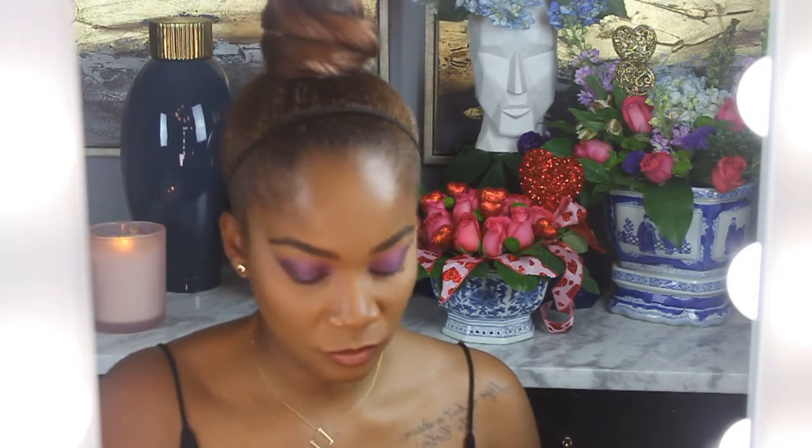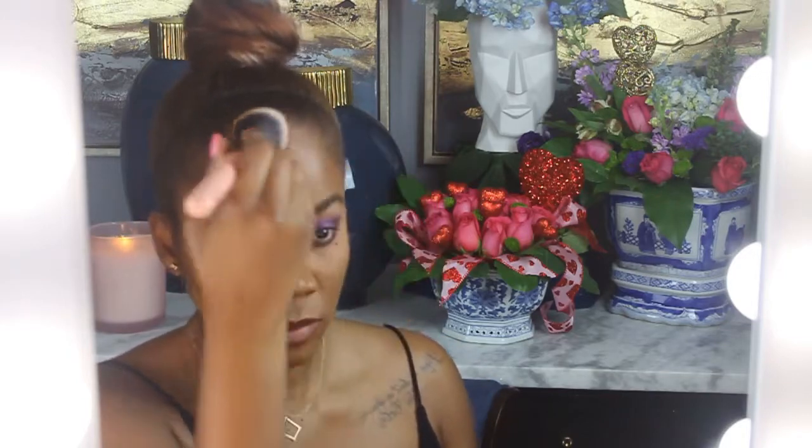Now I'm going in with a Bobbi Brown shade — I don't know the exact name but I'll put it in the description box. You can always tell when I'm doing my videos late at night because I'm super silly. Now I'm going in with my Girlactik bronzer in Terracotta.